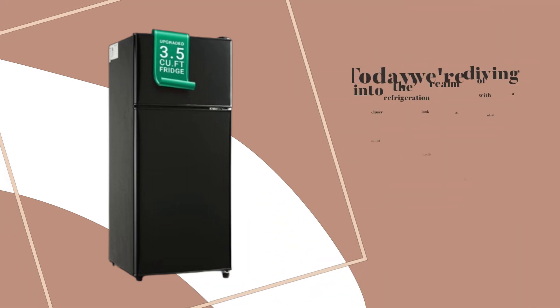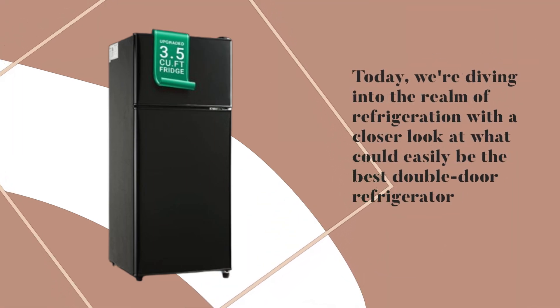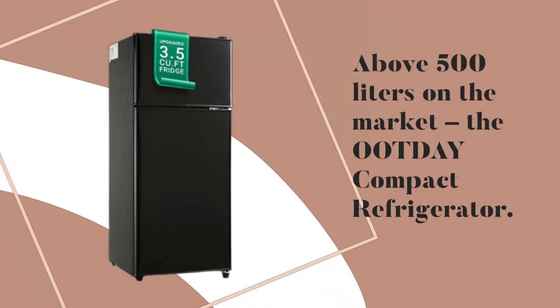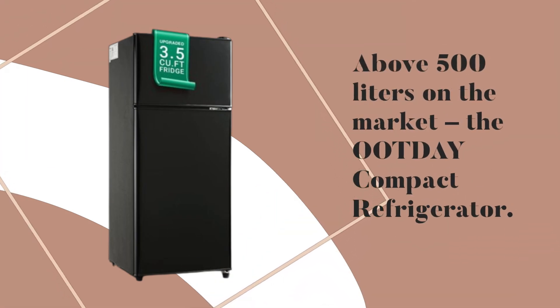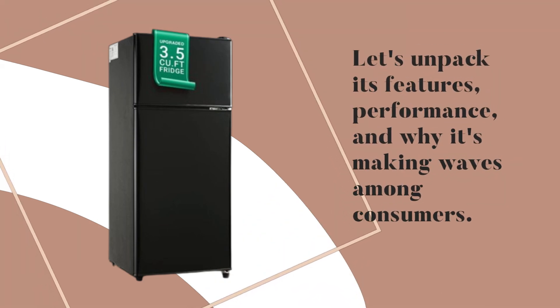Welcome back, everyone. Today, we're diving into the realm of refrigeration with a closer look at what could easily be the best double-door refrigerator above 500 liters on the market, the Ootday Compact Refrigerator. Let's unpack its features, performance, and why it's making waves among consumers.